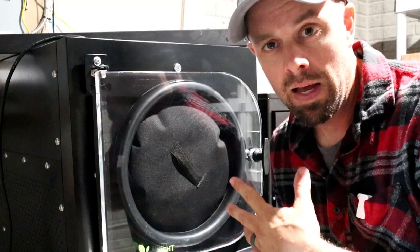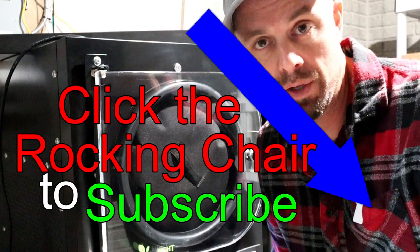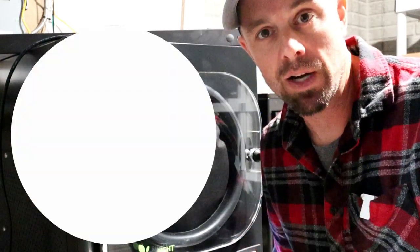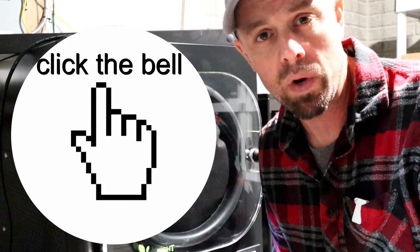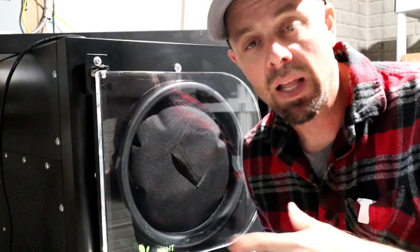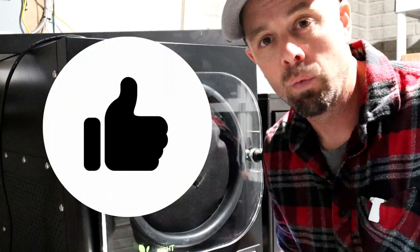While we're waiting for this to get done, take a minute to subscribe if you've never been to the channel, or click the bell to get notifications when new videos come out. We release a video once a week every Sunday. If you like the content give me a thumbs up — it helps with the YouTube algorithm. Also join the Facebook page if you want even more information on freeze drying.